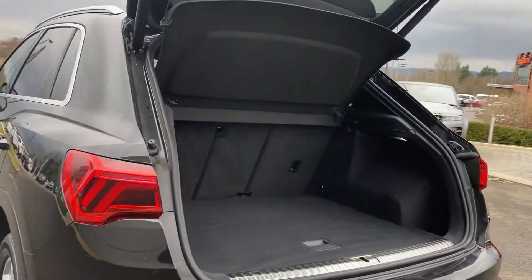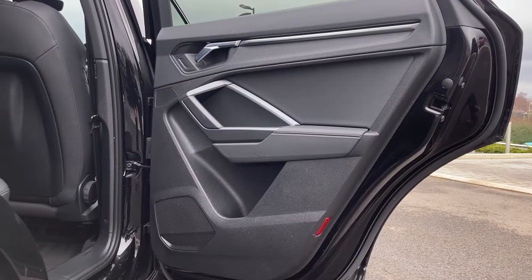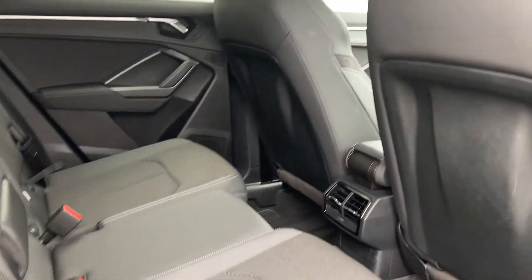As we come in beneath the powered tailgate we can see the rear folding seats and the boot floor. Coming into the rear of the cabin, we can see the black cloth leather seats and the rear climate vents.